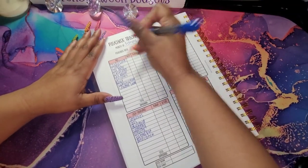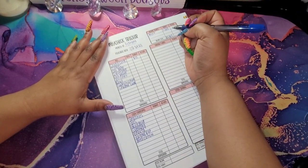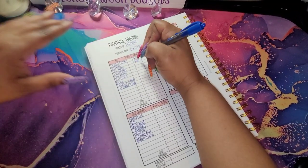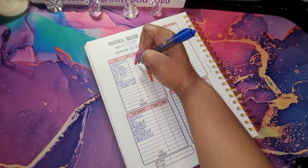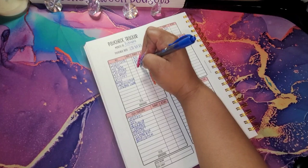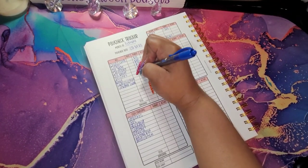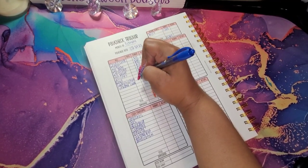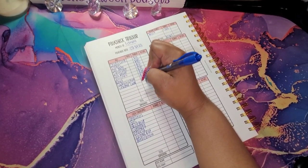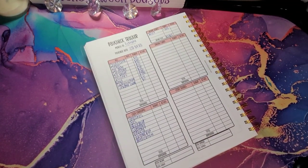Breaking this down — for my credit cards I'm going to do $10. For my tithes, $60. For my car note, $50. For insurance, $10. For my cell phone, $10. For utilities, $20. For my rent, $780. For subscriptions, nothing. For student loans, nothing.